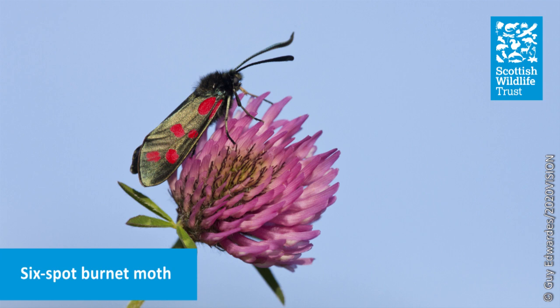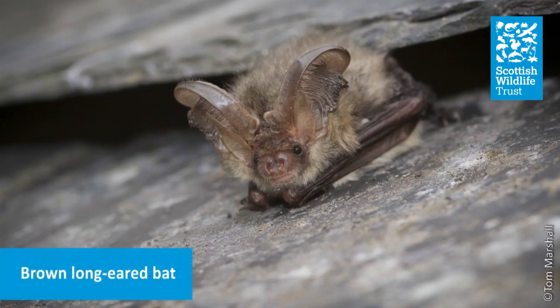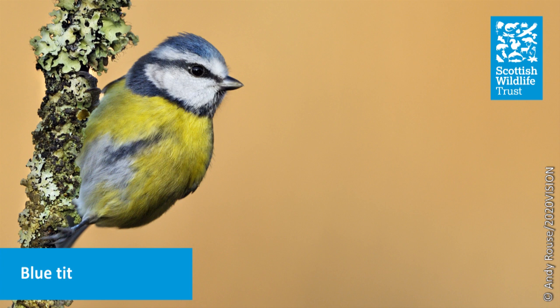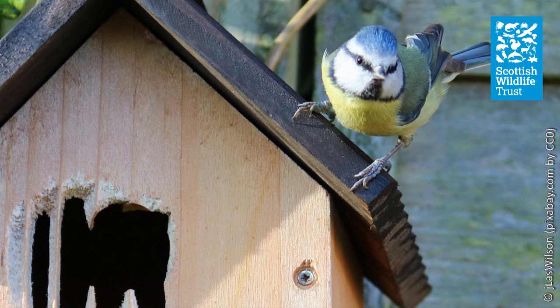Moths are an incredibly important part of our ecosystem. Some adult moths lack mouthparts, but many feed on nectar just like butterflies, and so they are important pollinators. Moths are also a vital food source for many other creatures. Bats feed on night-flying moths, and moth caterpillars are a very important food source for birds, particularly to feed the chicks in the nest. Blue tits, a favourite garden bird common throughout the UK, typically have broods of 8 to 12 eggs. Once hatched, the chicks need to be fed around 100 moth caterpillars a day to survive — amounting to billions of moth caterpillars each year just to feed and raise the chicks of the UK's blue tits.